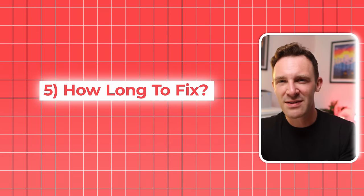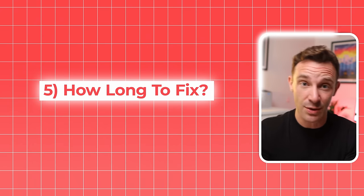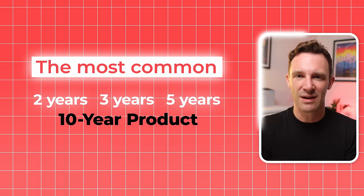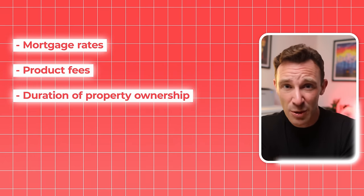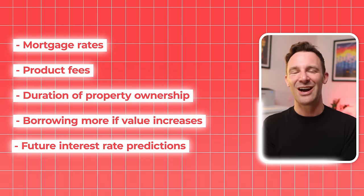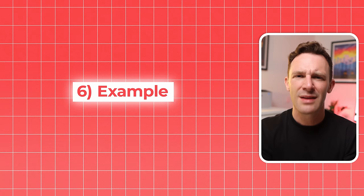When you're choosing a mortgage product, one of the biggest decisions you'll need to make is how long to fix your mortgage rate for, if at all. You can get products that track the Bank of England's base rate and go up and down in line with it, but most investors want the security of knowing what their payments will be, so they opt for a fixed-rate mortgage. The most common durations are 2, 3, and 5 years, with the odd 10-year product available. You'll need to consider mortgage rates, product fees, how long you plan to own the property, whether you want the option of borrowing more if the value goes up, and what you think is likely to happen with interest rates. Generally, my approach, if I'm reasonably happy with the rates I'm being quoted, is to fix for 5 years — purely because it's longer until I need to think about all this again.